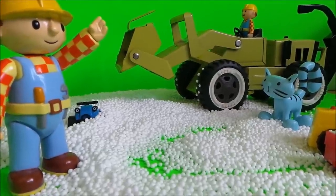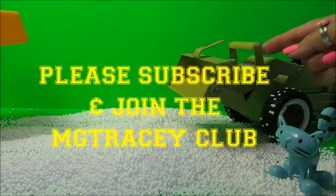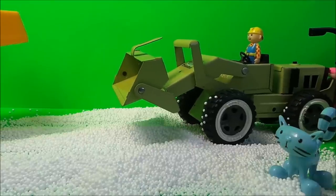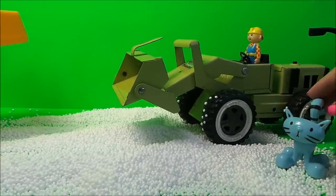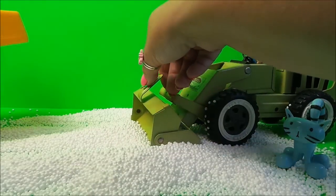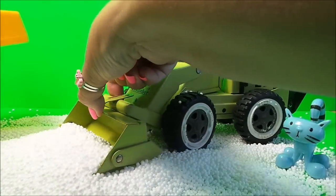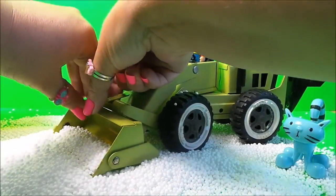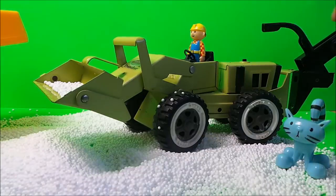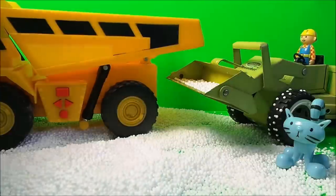Here comes little Bob with his Tonka trencher — let's see what he can do. Jess is watching as well. Let's see if we can scoop up some of this snow here, and up it comes. Click it into place, and here's our flatbed caterpillar.